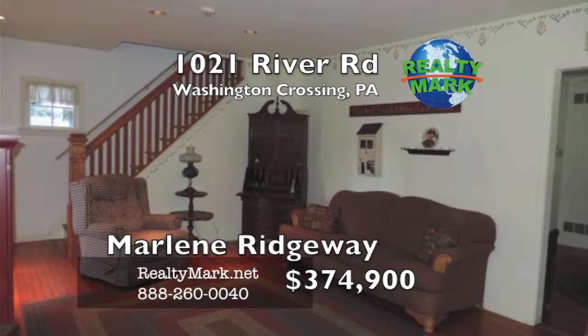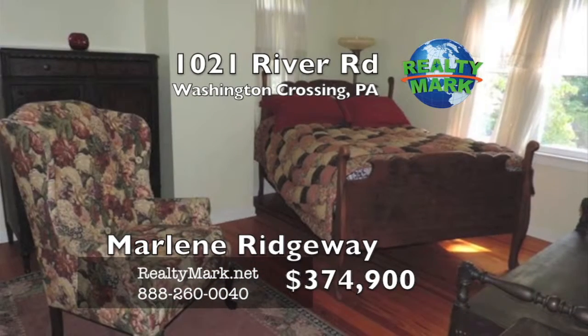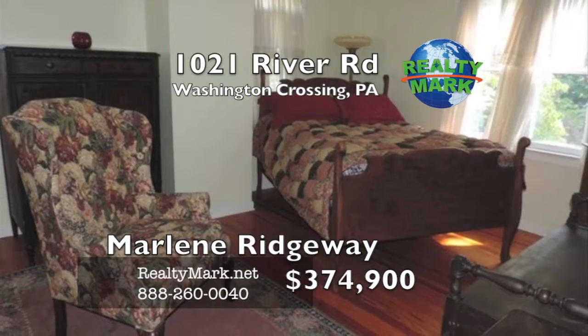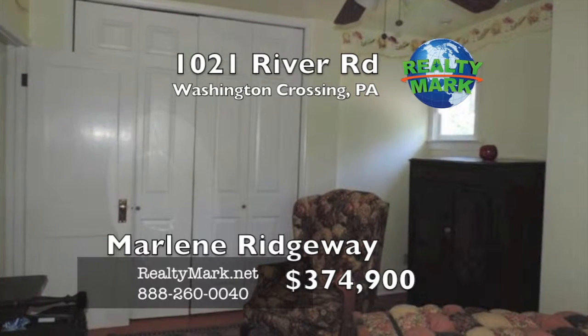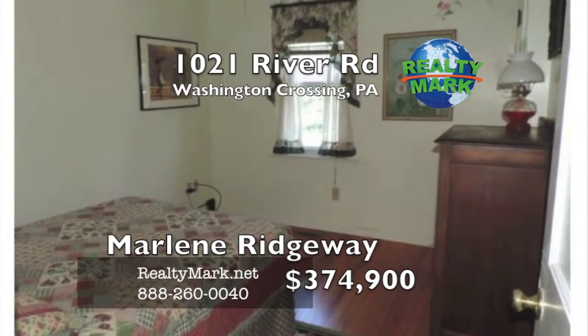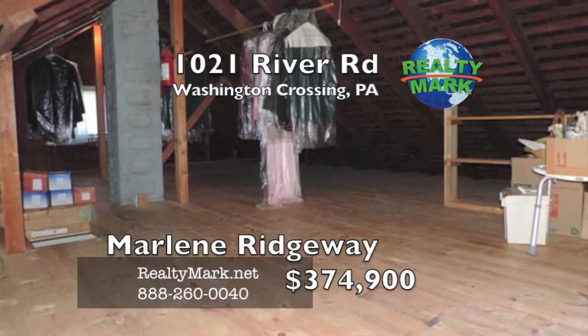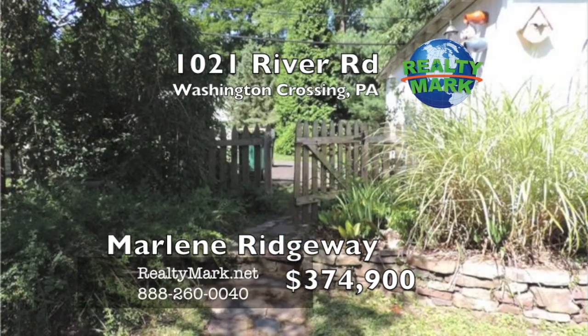Washington Crossing Park is very close by and the Washington Crossing Bridge into New Jersey is just up the road. Fine dining and entertainment can be found minutes away and of course the unforgettable views of the Delaware River just outside your window. Talk about charm — this house is a must-see and will not last. Your opportunity awaits to own this riverfront property. Call Marlene Ridgeway for more details.